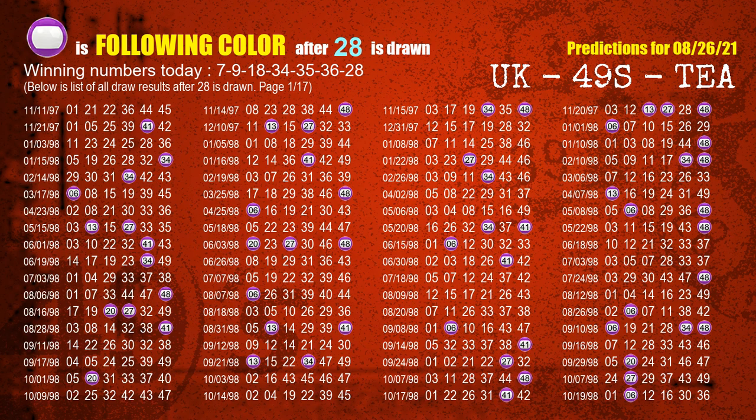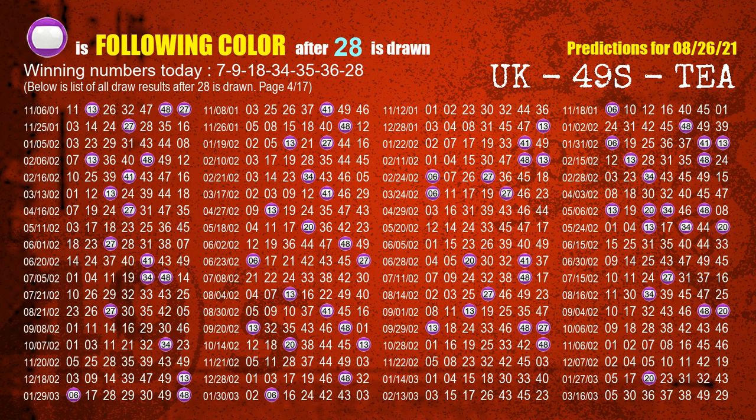The booster winning number is 28. The most frequently following color is purple when 28 is the winning number in the last draw.